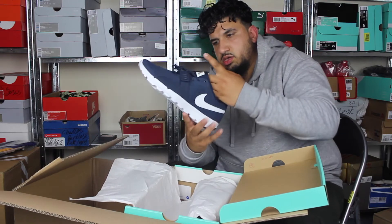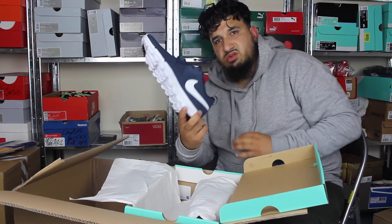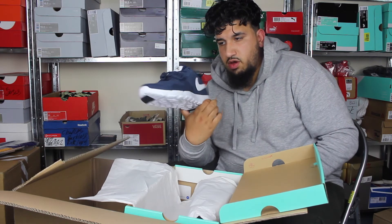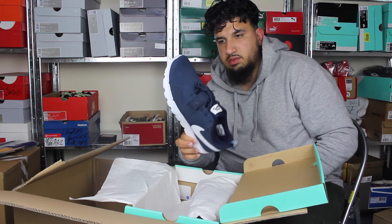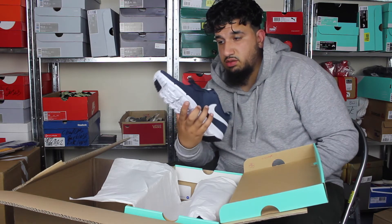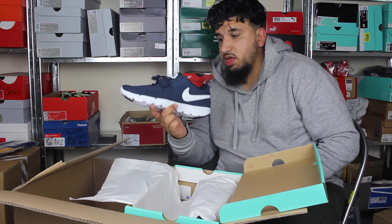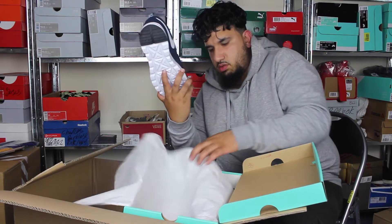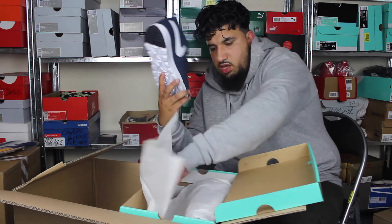These are the trainer indoors, because trainer indoors is just comfortable — that's why I got these. Pure comfortable. And these are the same colour, same material — same suede — as my Rocher runs. Not bad at all. These I'm going to keep.